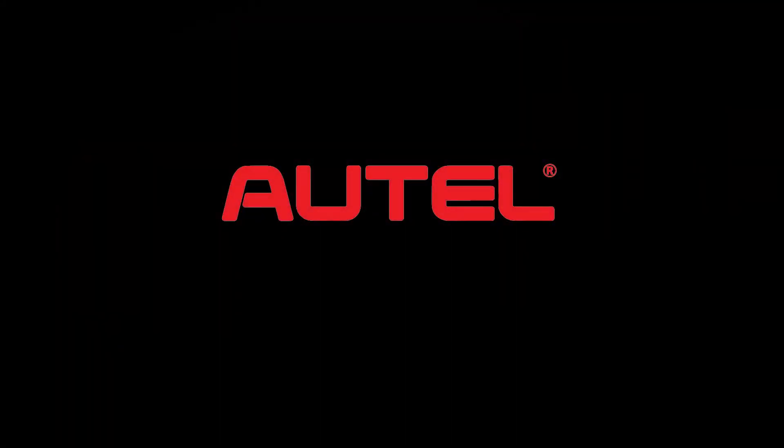This edition of The Trainer is brought to you by Autel. To see the full line of professional diagnostic tools and equipment from Autel, visit www.autel.com. Good morning, my friends — welcome back to another episode of The Trainer with yours truly, Brandon Steckler, technical editor of Motor Age magazine.